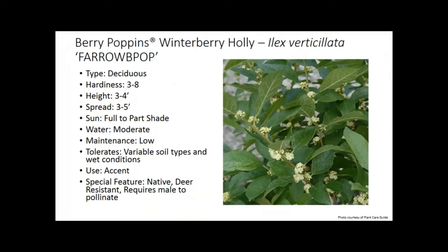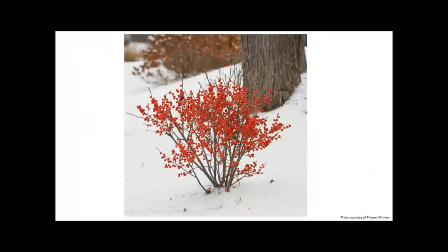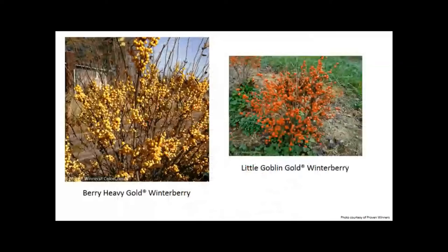Winterberry Holly — here we have a deciduous holly. There are several cultivars; Berry Poppins is one I like. It's very adaptable and can handle wet locations, which is nice because we don't always have a perfect yard. It is also a native, which helps our pollinators. It does require a male plant to pollinate in order to produce berries, since the flowers are subtle and it's really the berry that's the attraction. There are red-berried cultivars like Berry Poppins, yellow ones like Berry Heavy Gold, and orange-toned ones like Little Goblin Gold.